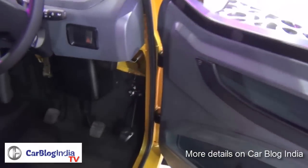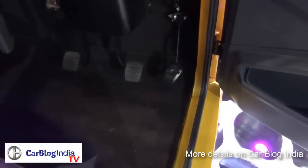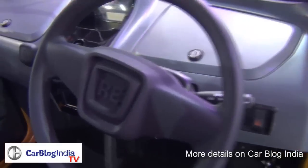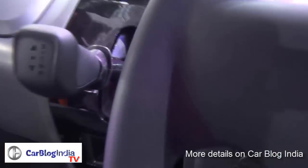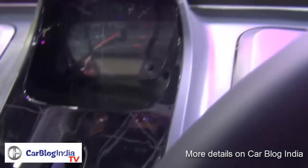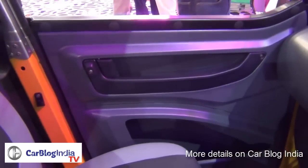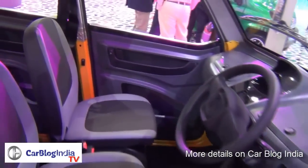It is not a proper car — rather it's a quadricycle which houses a 250cc motorcycle engine with a similar kind of transmission and similar mechanicals. There are no glasses on the windows; the glasses cannot be rolled up. There are four doors for easy access and it can carry four passengers.